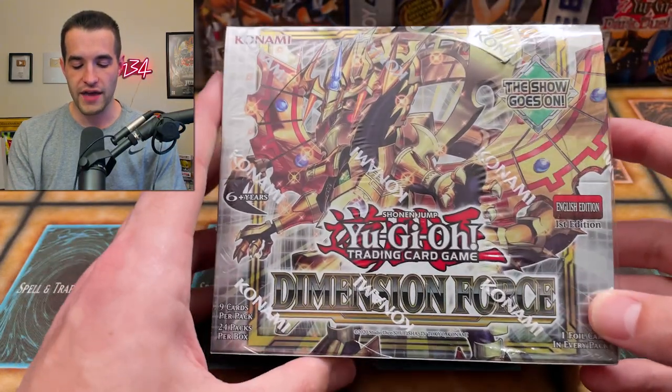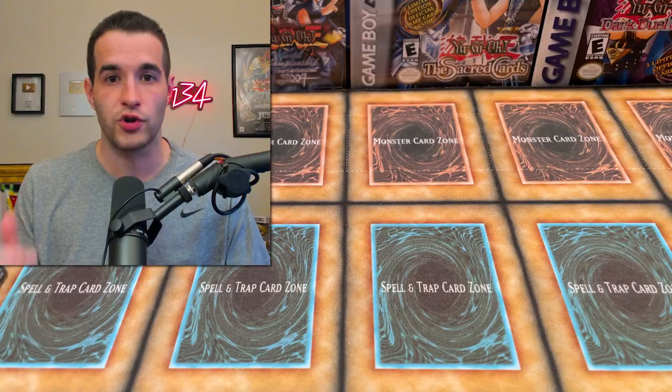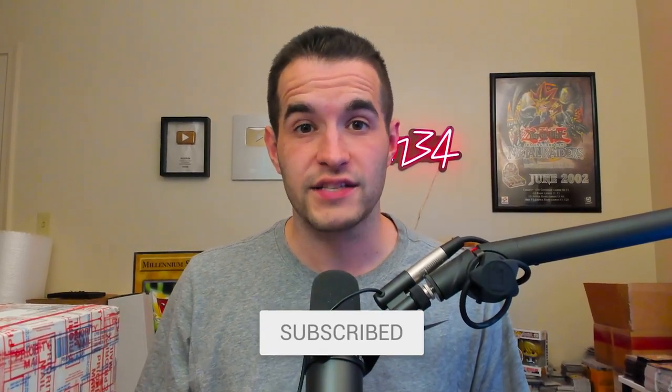But first we have a giveaway. I'll be giving away this Dimension Force first edition booster box. All you have to do is like this video, be subscribed, turn on notifications, and let me know how much you think we will make or lose off this mystery box. Just put a guess now without seeing the mystery products — give a wild guess.